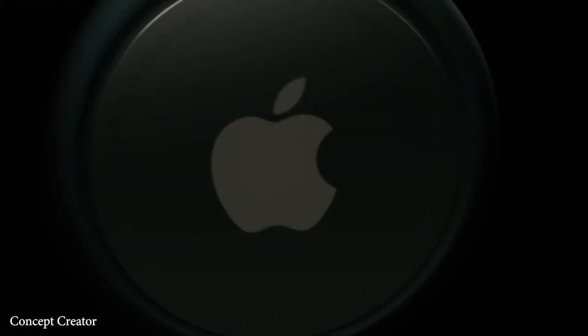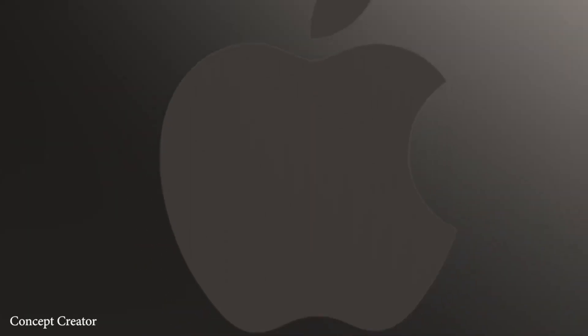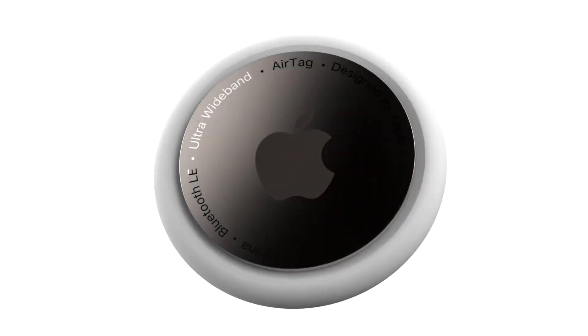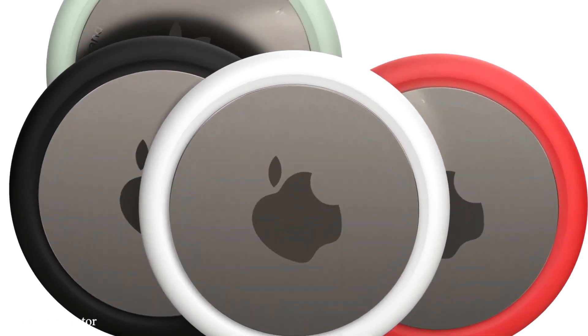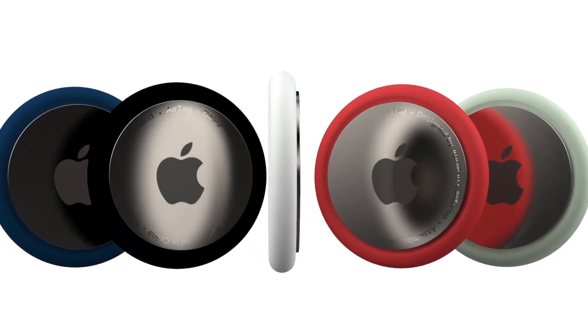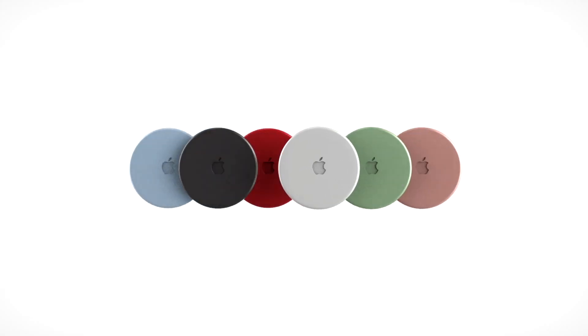For the actual design of the AirTags, Jon Prosser — who has a mixed track record with Apple leaks but has redeemed himself quite a lot this past year — shared renders he says are based on the actual designs. The renders feature a flat white disc with no logo on the front and a silver backing with an Apple logo on the other side. In size they're a bit bigger than an average bottle cap. Apple will also reportedly be bringing out leather pouches and keyring holders for the tags.